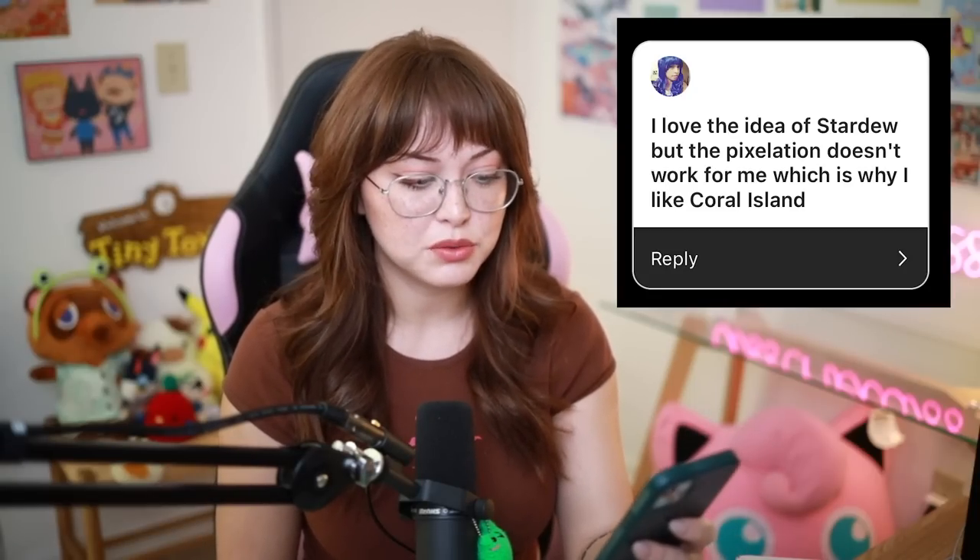I love the idea of Stardew but the pixelation doesn't work for me, which is why I like Coral Island. Art style is so important. Me as a non-artist, I guess I don't think about it that much, but when I do it's extremely profound to me. There are games I will not play simply because I don't enjoy the art style. Pixel art is just not attractive to some people, the retro style is not attractive to some people. For me, it's when things look like a buttery mobile game — that's why I wasn't that interested in Coral Island or Disney Dreamlight Valley right away because the art style turns me off a little. Art, music, and sound are so important to the gaming experience. If you make a game in pixel art, chances are I'm going to put it on my list.